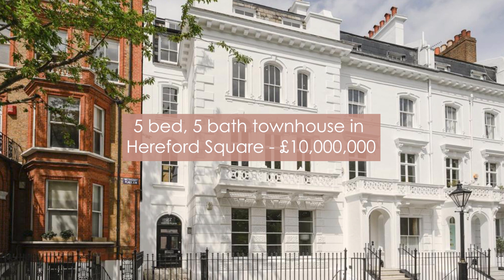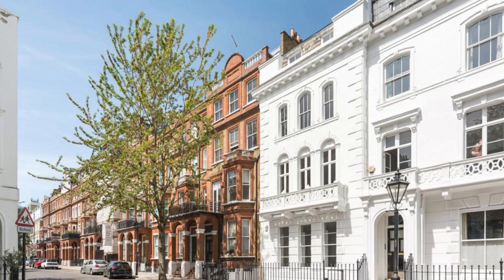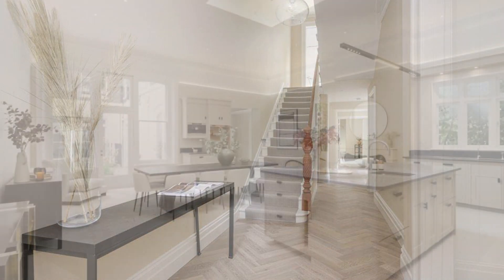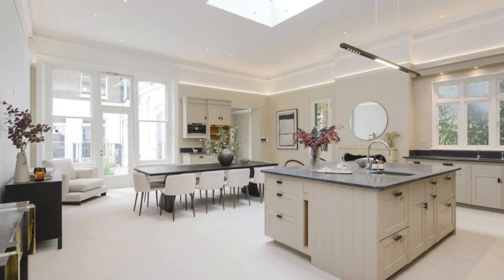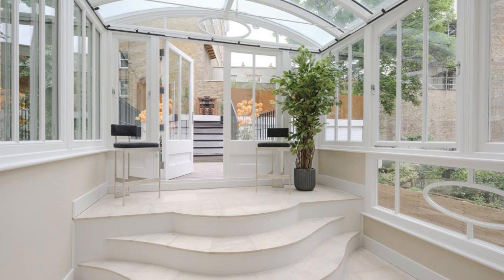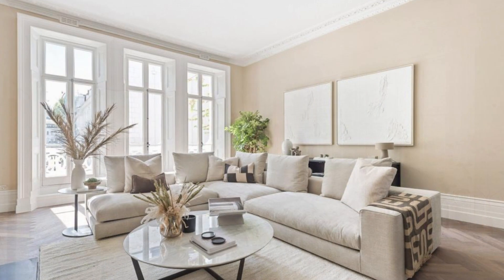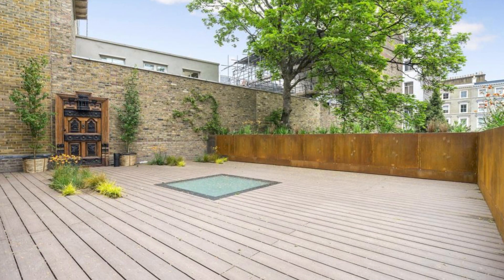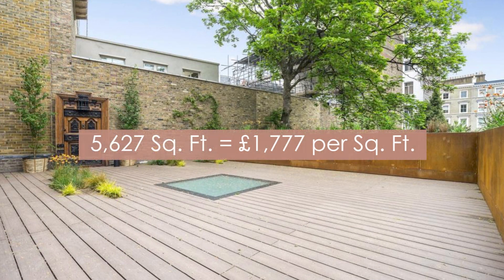Now that you know why it's such a great area and we've given you a sense of the property market in Kensington, let's highlight some fantastic homes across different price points. First, a fabulous 5-bedroom, 5-bath townhouse in Hereford Square for £10 million. If you have an 8-figure budget and you're looking for a family home, this classic stucco-fronted house across 6 floors is a rare find. The Grade II listed Victorian house overlooks an award-winning private garden square, has a beautifully updated interior while maintaining period features, and the lower ground floor has its own entrance — perfect for a nanny or au pair. At 5,627 square feet, this comes in at £1,777 per square foot.